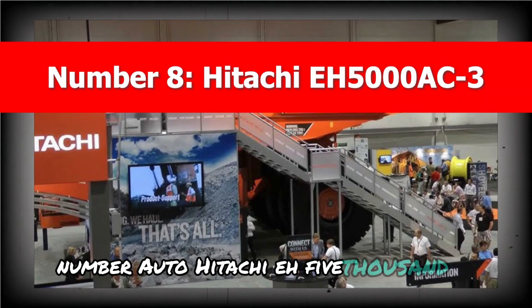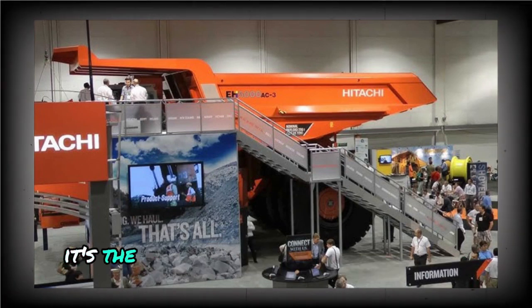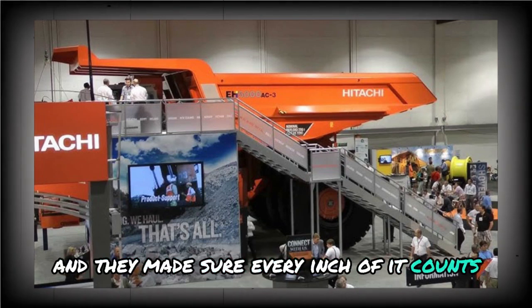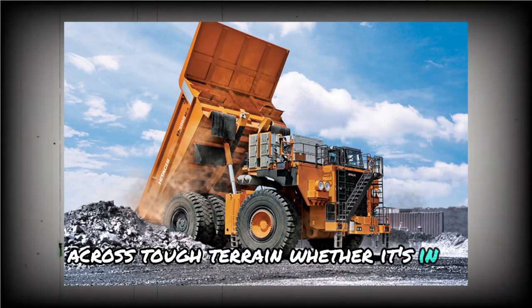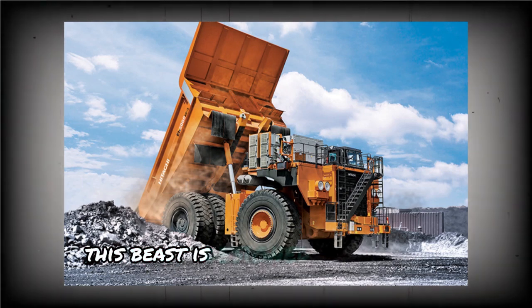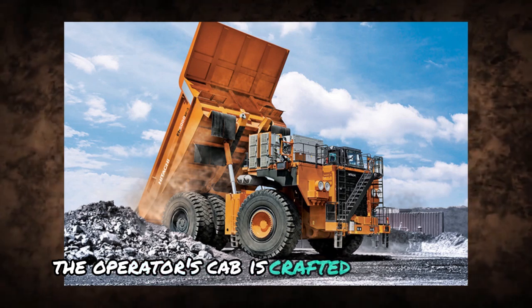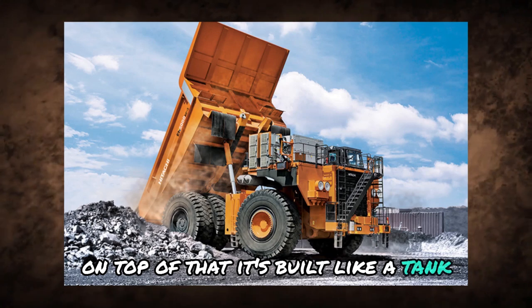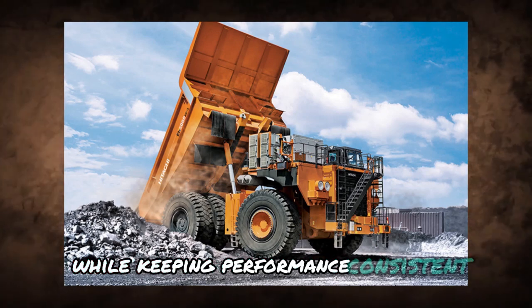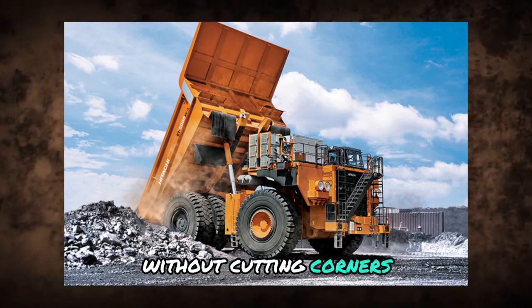Number 8: Hitachi EH5000 AC3. The Hitachi EH5000 AC3 is one of the most capable rigid frame dump trucks on the market — and it's the largest model Hitachi has ever built. At its core is an advanced AC drive system ensuring top-tier performance and reliable power delivery across tough terrain. What sets it apart is the combination of brute strength with surprisingly user-friendly controls. The operator's cab is crafted for comfort, the interface is intuitive, and its responsive handling means less fatigue for the driver. Hitachi engineered a long-term workhorse that does exactly what you need without cutting corners.